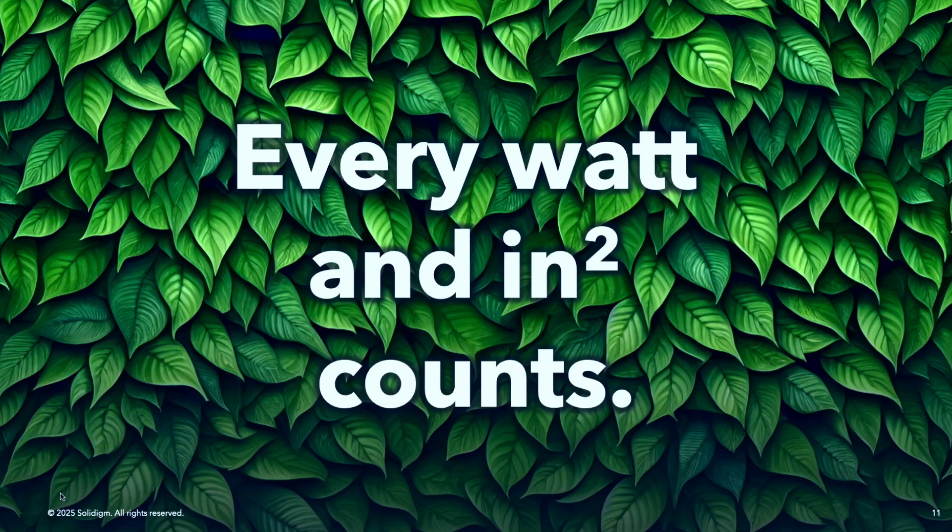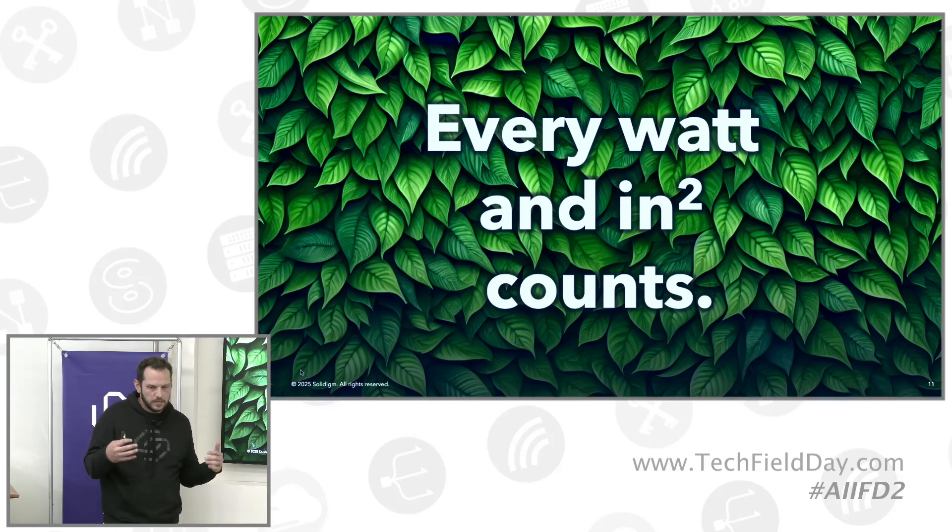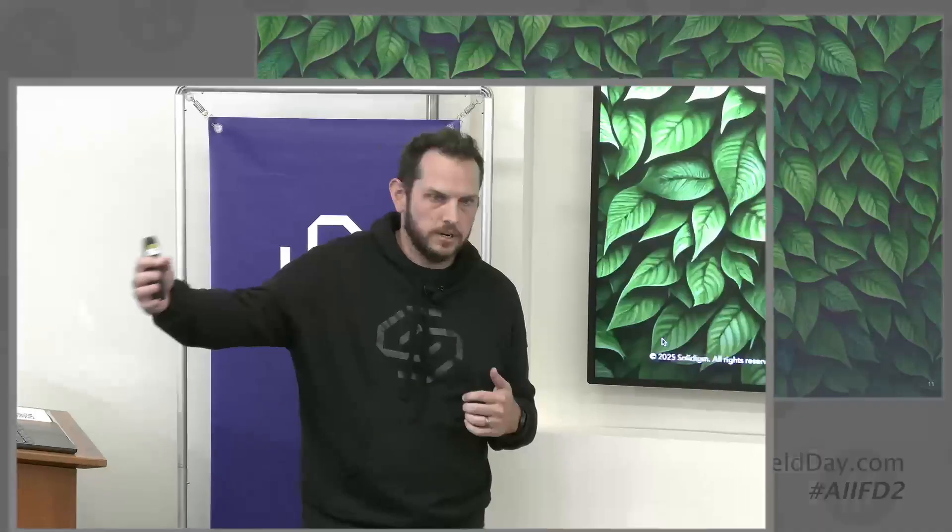Related to that were computational power and data center space — we've highlighted those specifically because they connect directly to the Solidime value proposition for AI. It's one thing to acknowledge that to go further with AI we need to show models more data; it's quite another to build out the infrastructure to do that. That gets us to the central thesis: every watt and square inch in the AI data center counts. Choices about storage infrastructure have significant impacts on cost, energy consumption, and enabling more GPU scaling.